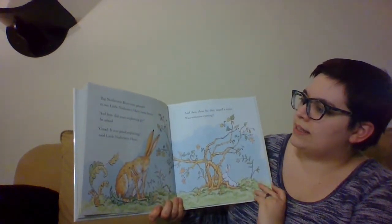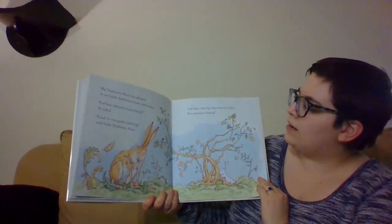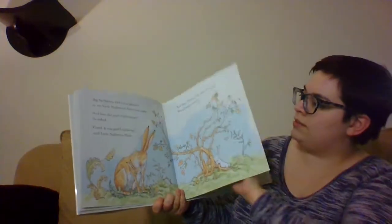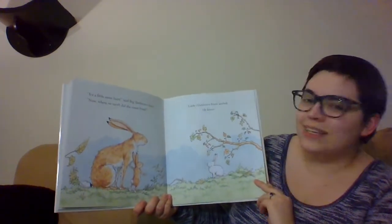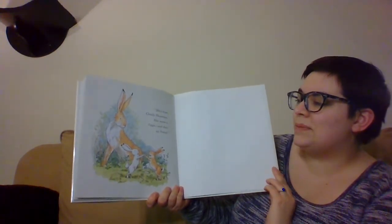Big Nut Brown Hair was pleased to see Little Nut Brown Hair come home. 'And how did your exploring go?' he asked. 'Good — it was good exploring,' said Little Nut Brown Hair. And then, close by, they heard a noise. Was someone coming? It's a little snow hare, said Big Nut Brown Hair. 'Now where on earth did she come from?' Little Nut Brown Hair smiled — he knew. She's from Cloudy Mountain, her name is Tips, and she's my friend. I would love to do stuff like that with my friends, and soon I hope I can do stuff like that with you guys. Thank you for coming to Story Tots today. I hope you enjoyed the two stories, and someday maybe we can all read the first books of these two together.